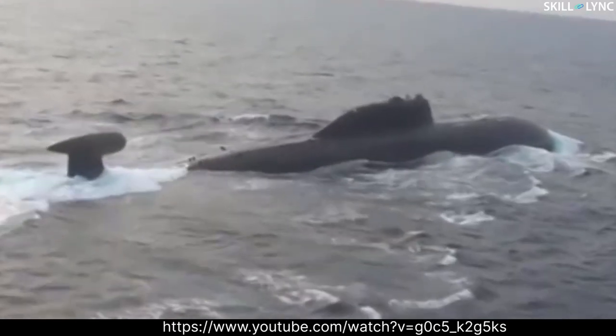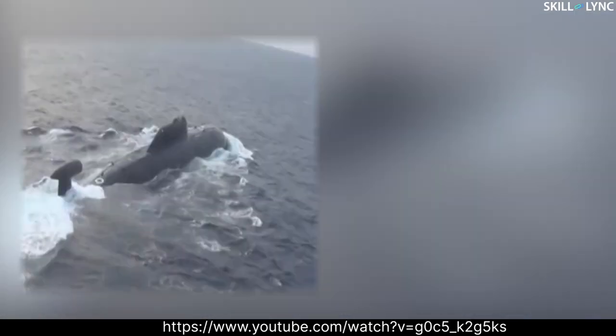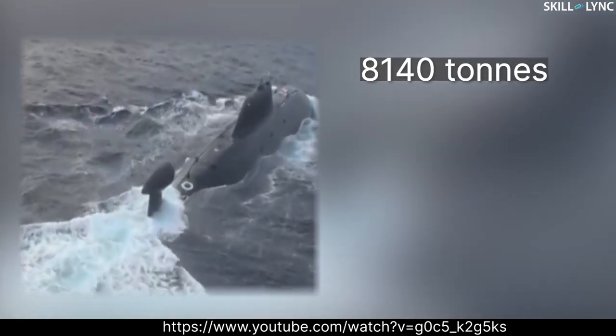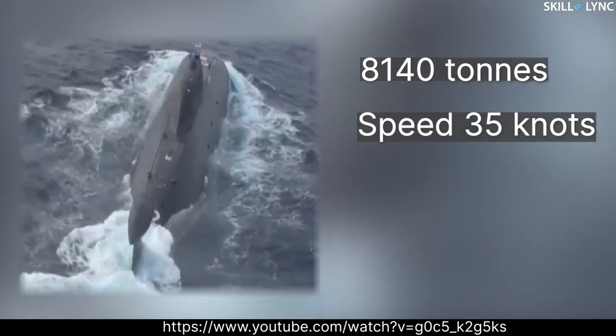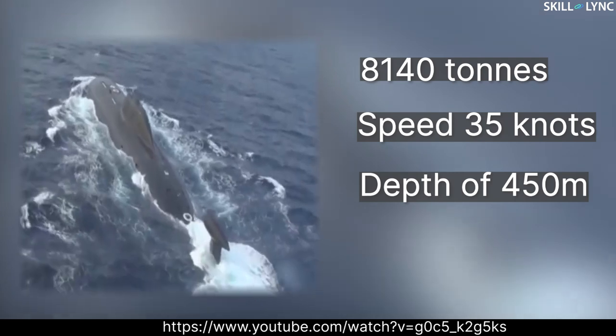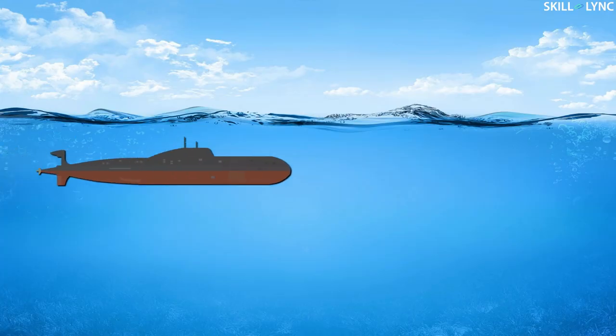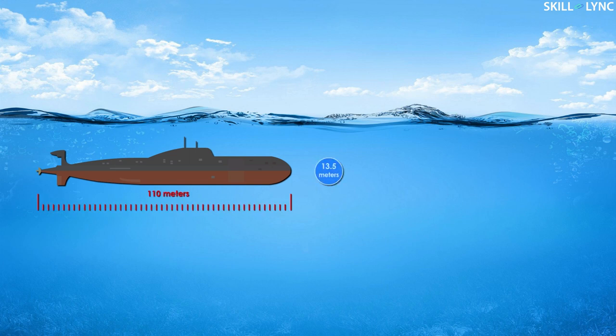A submarine is a water-based vessel which is capable of underwater travel for long durations of time. This is the INS Chakra, the largest submarine in the Indian Navy. It has a total water displacement of 8,140 tons and can travel up to a speed of 35 knots. The submarine can dive up to a depth of 450 meters and stay submerged up to 100 days. It is 110 meters long and 13.5 meters wide.